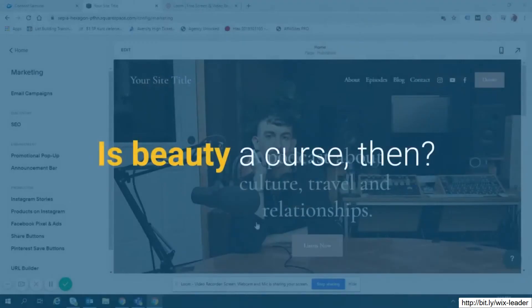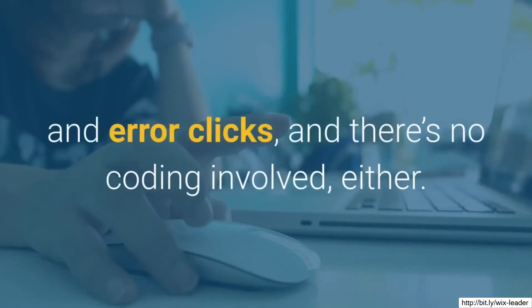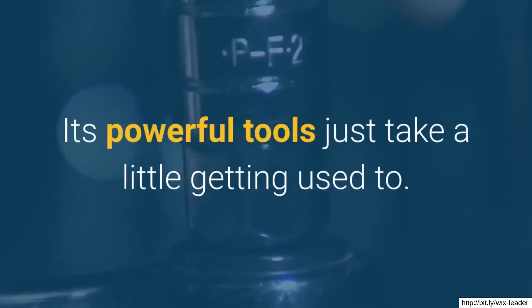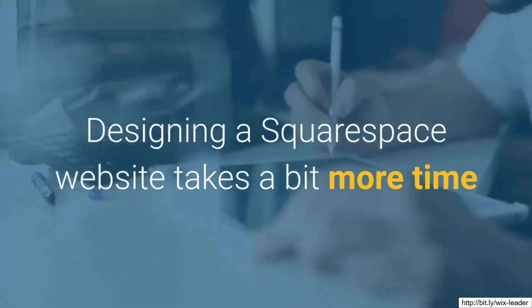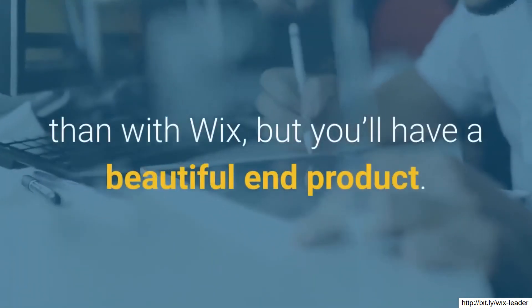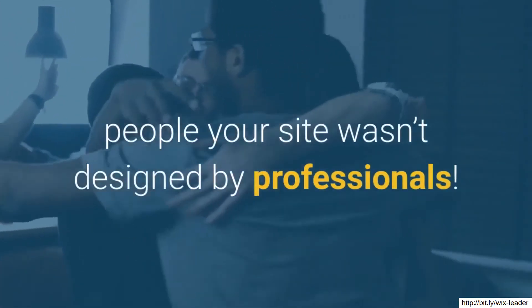Is beauty a curse? Of course not — Squarespace is still easy to use after a few trial-and-error clicks, and there's no coding involved either. Its powerful tools just take a little getting used to. Designing a Squarespace website takes a bit more time than with Wix, but you'll have a beautiful end product. You'll have a hard time convincing people your site wasn't designed by professionals.